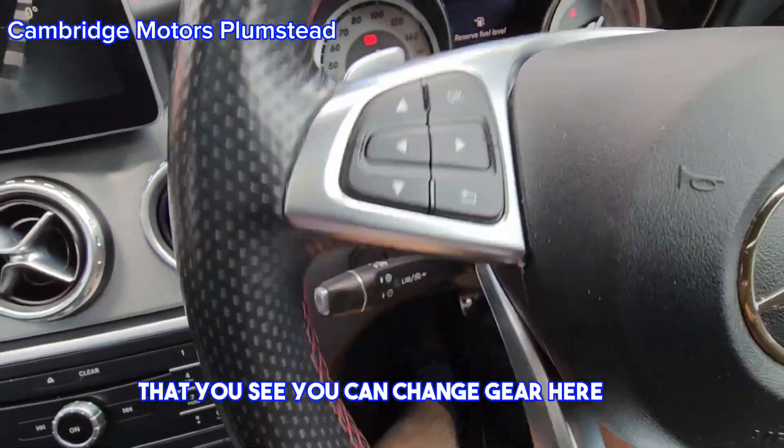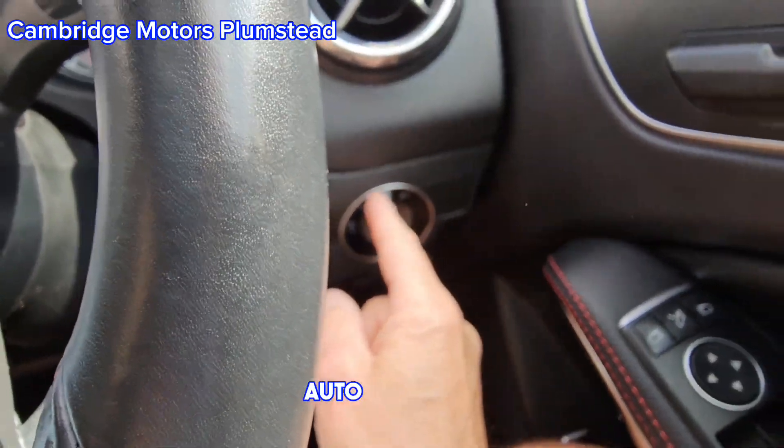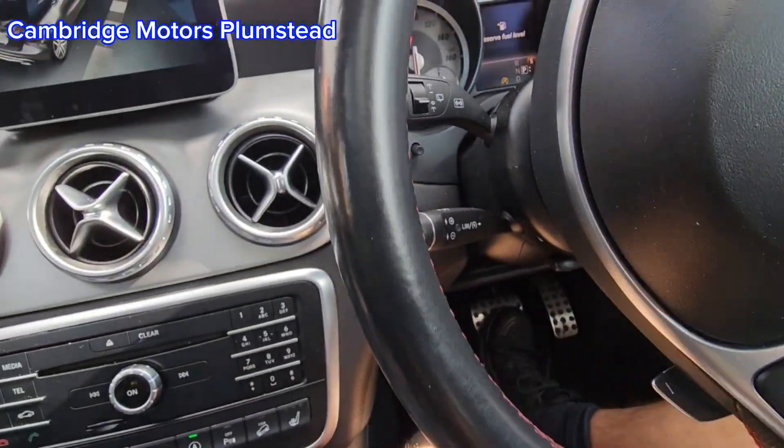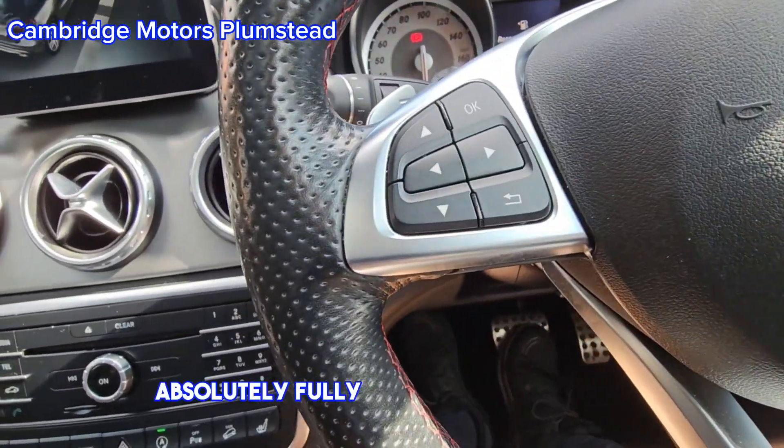You can change gear here manually. Auto lights — you can see that there. Cruise control and speed limiter are included. Absolutely fully loaded, this vehicle.